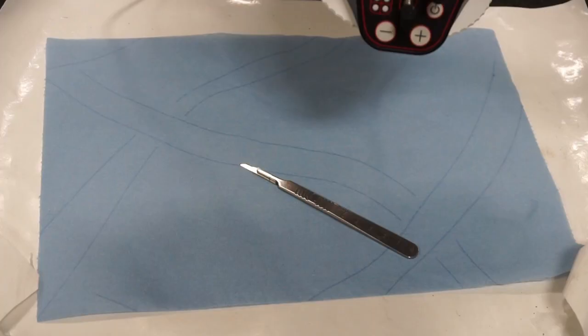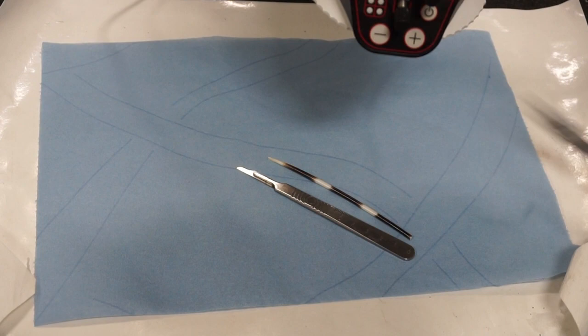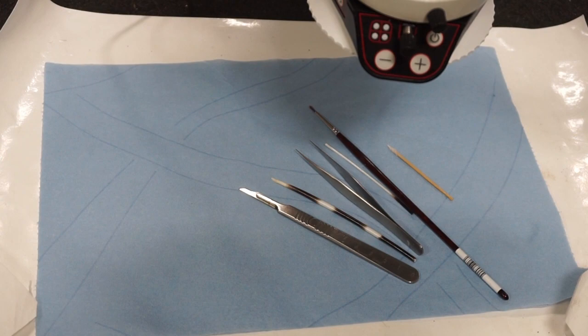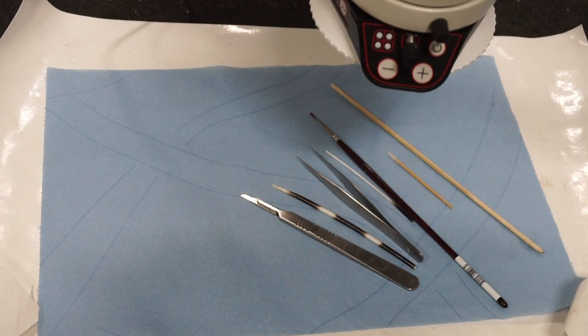Clues as to whether the objects were old or new, worn or repaired, accidentally or deliberately damaged, as well as the materials and technologies employed, all help curator Martin Goldberg and his team interpret the hoard as a whole. Usually the most controlled way of conserving objects and recording information is to use hand tools and mechanically remove dirt and corrosion where possible. The cleaning process is done under a low-powered microscope using scalpels, toothpicks, swabs, sharpened sticks and quills, needles, tweezers, solvents, and mild abrasives.